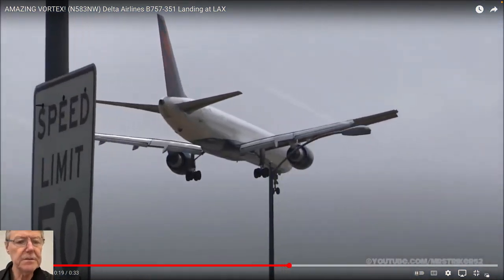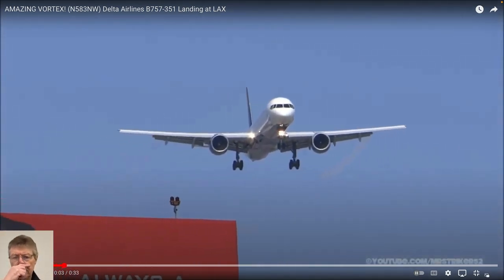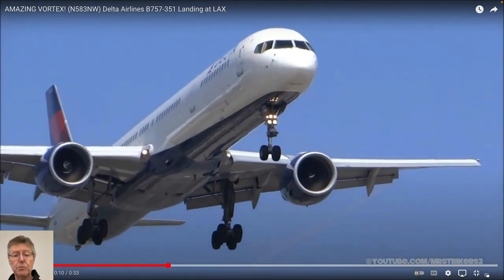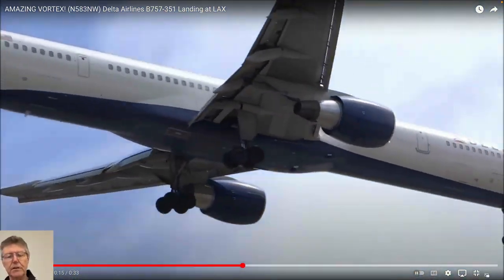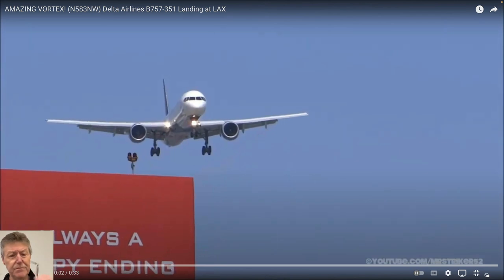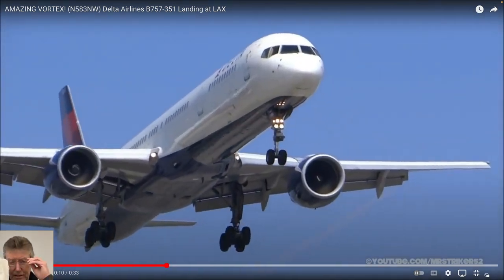There was a relatively famous example of an executive jet coming in behind one of these things. You can see the vortices rolling off the wings - it does have a lot of lift from the wings. This jet was coming in at whatever the required separation was in those days, and it got slammed into the ground - not at LAX, I think it was Orange County, John Wayne Airport, just in the LA region.